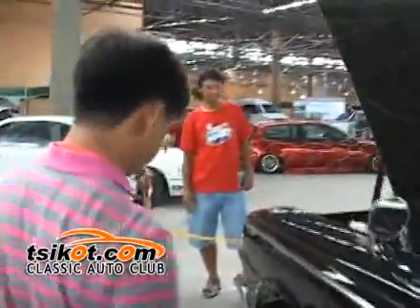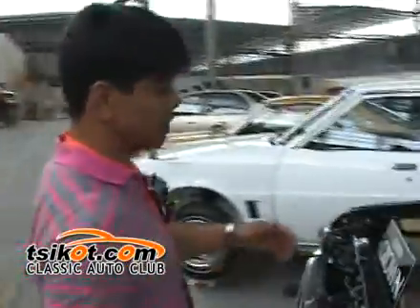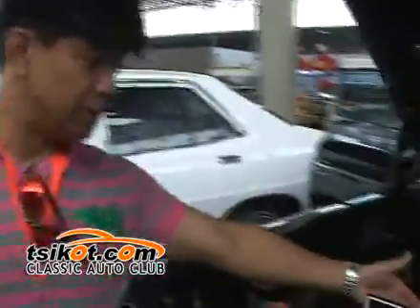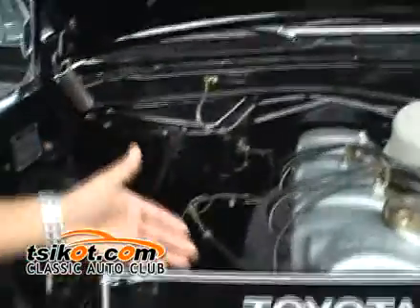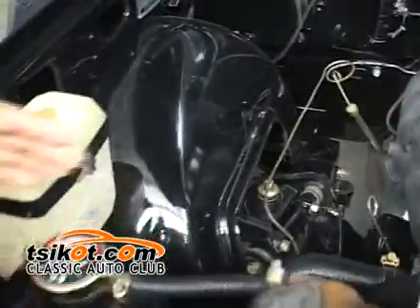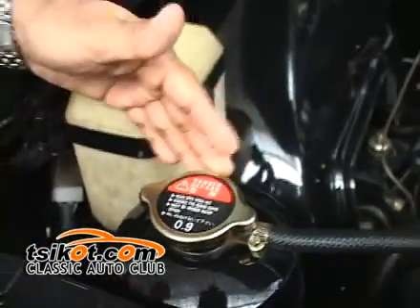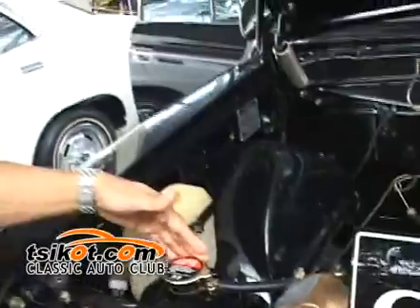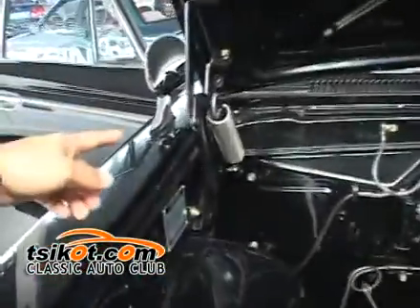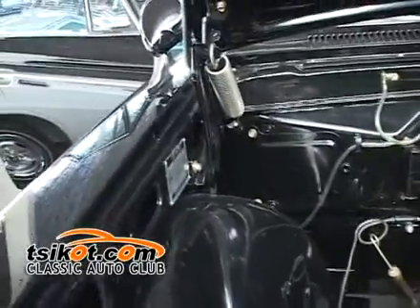Ito pong engine niya — tawagin po namin si Spray 6. 2M po ang engine, Spray 6 po ang tawag. Original po ang tank niya sa water, dito sa may irrigator. Pakita niyo po — ang pintura is the same. Mga springs po niyan, mga screws — synchronized po. Panshow talaga. Ito pong front niyan.